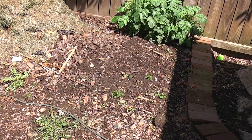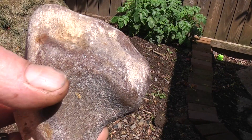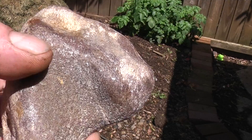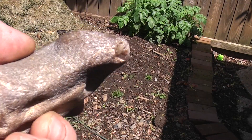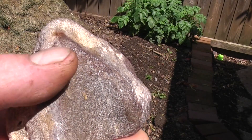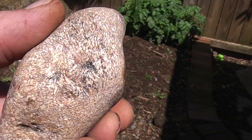Hey everybody, Scarpo here. I've got a question for anybody out there who's an expert on rocks, minerals, and bones. I found this about eight or ten years ago at a location where it makes me suspect that it might be a piece of fossilized bone, or petrified bone — which would be basically mineral deposits replacing the bone.